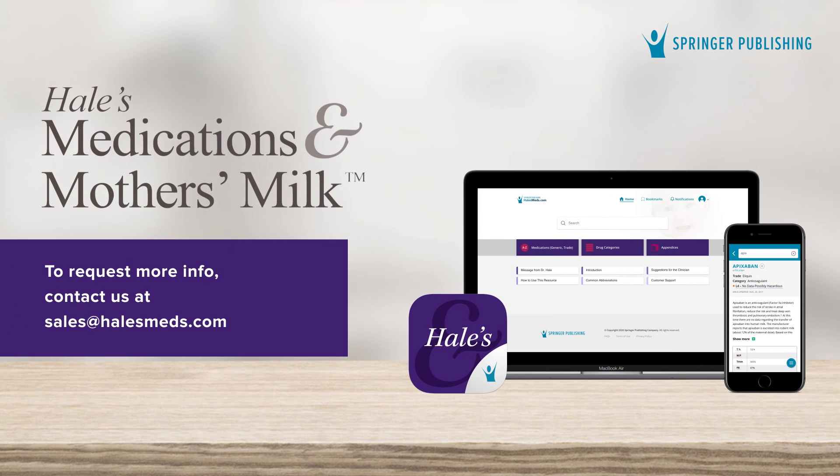So if you need to empower your clinical team to be fully supportive of breastfeeding, facilitate patient-provider decision-making, and ensure consistency and quality of care, don't wait. Contact us today and get started with Hale's.